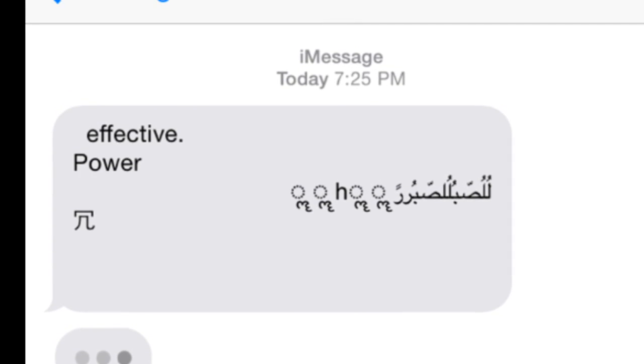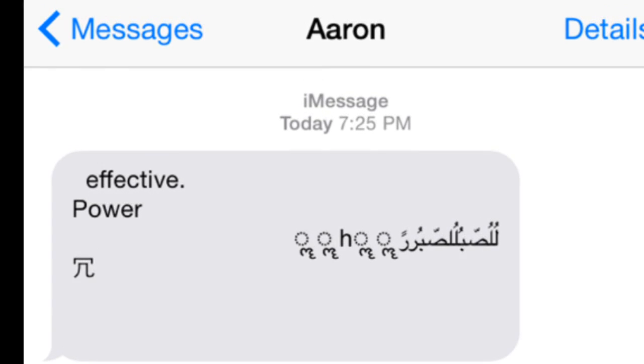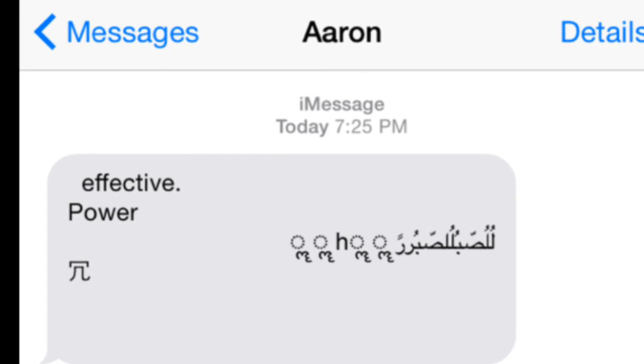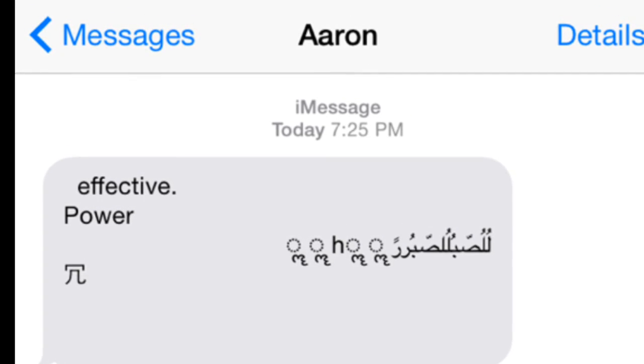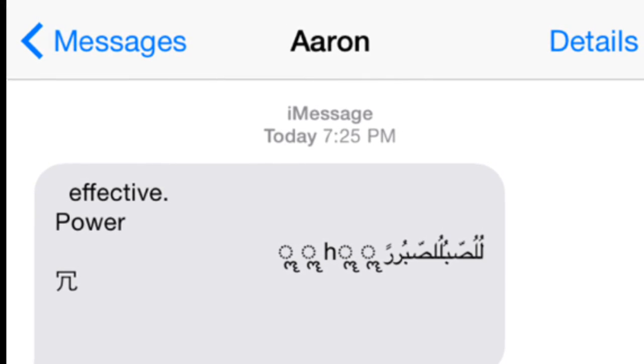Hey guys, see this message right here? Today I'm going to be talking about it. It may not look like much, but it's really cool. With the most recent update of Apple's software for an iPhone, you can send this message that'll stop people's phones from working properly.